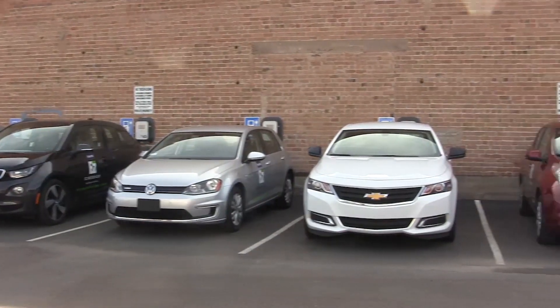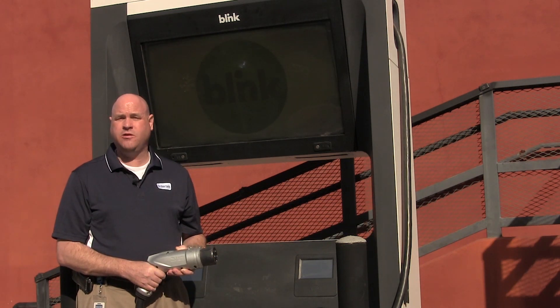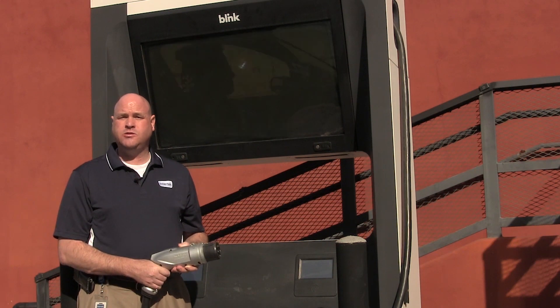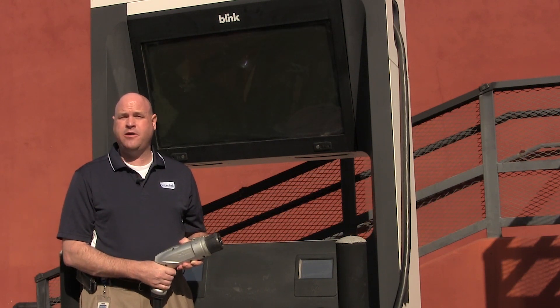Also with full fleet vehicles, quick charging allows them to go back on the road. We have two types of quick chargers here on site: a CHAdeMO and an AC combo connector. We also have a connector that works between the J1772 plug and the Tesla battery system.